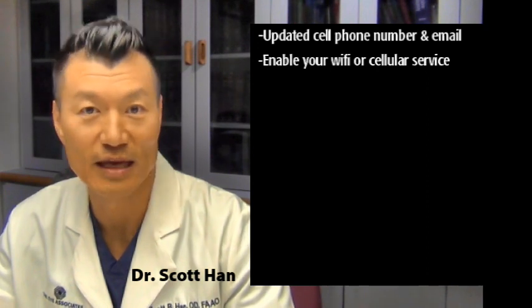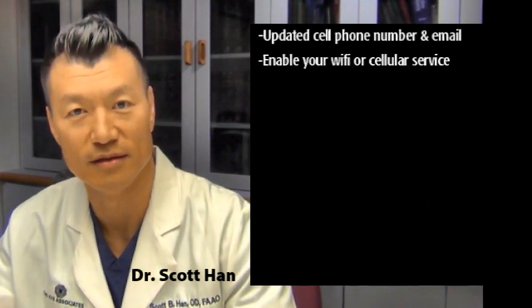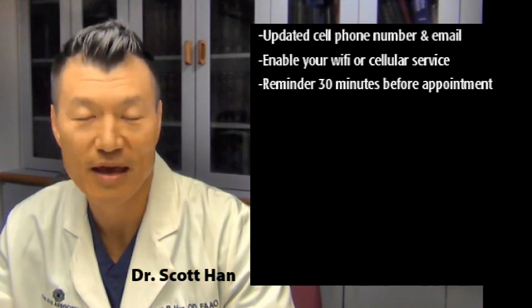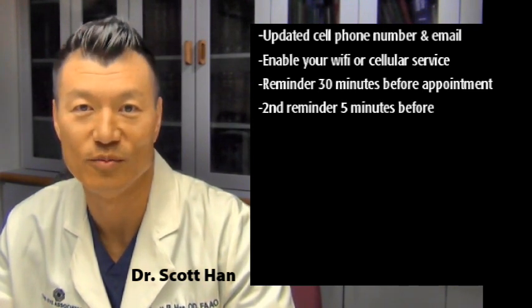Next, make sure that your Wi-Fi or cellular service is enabled so that we can have an internet connection to get to our virtual examination room. You will receive a link 30 minutes prior to your appointment time, and then a reminder link 5 minutes prior to your appointment time.